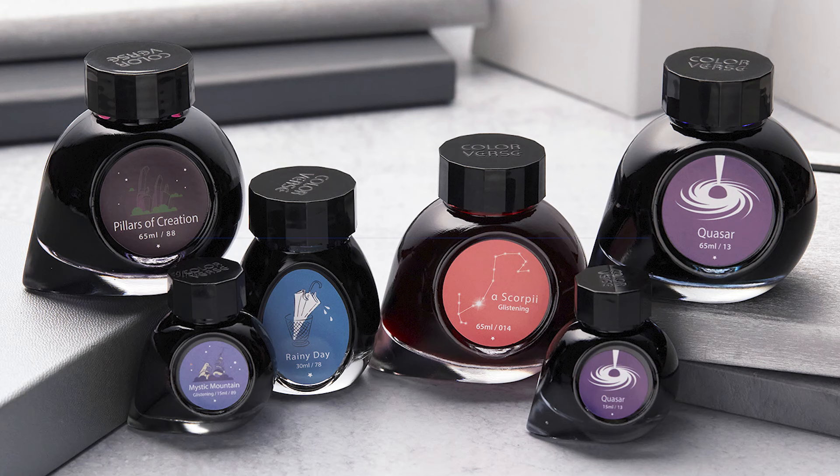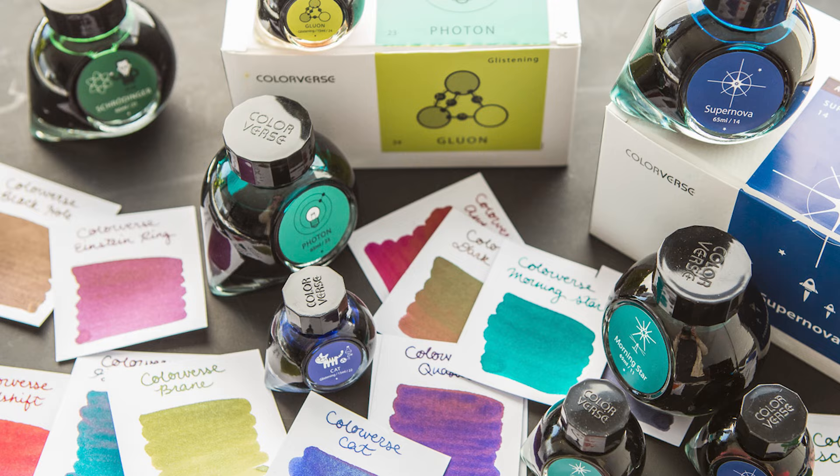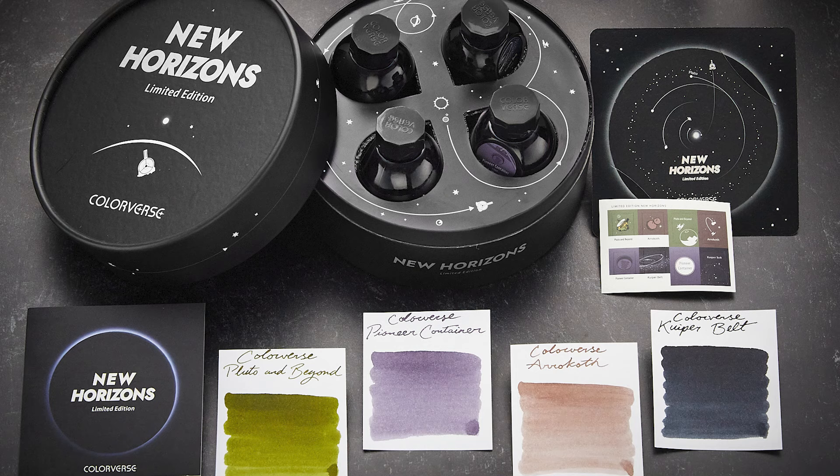Colorverse ink is made in South Korea, but their focus is the entire observable universe. You won't find any of these inks without a theme, and more often than not that theme centers around the beauty of astronomy — and their packaging is equally stellar.